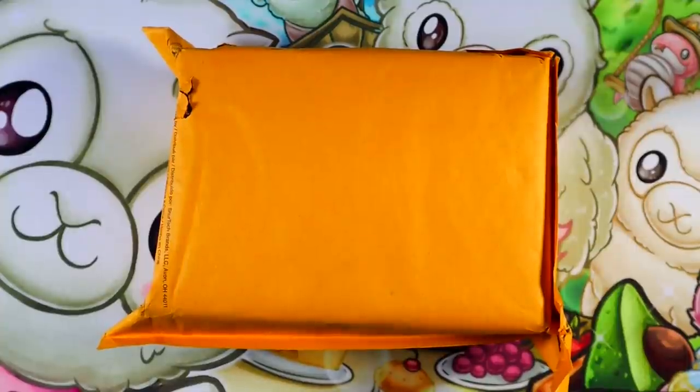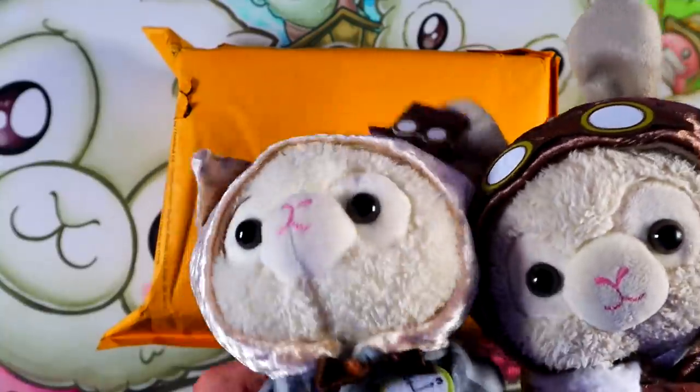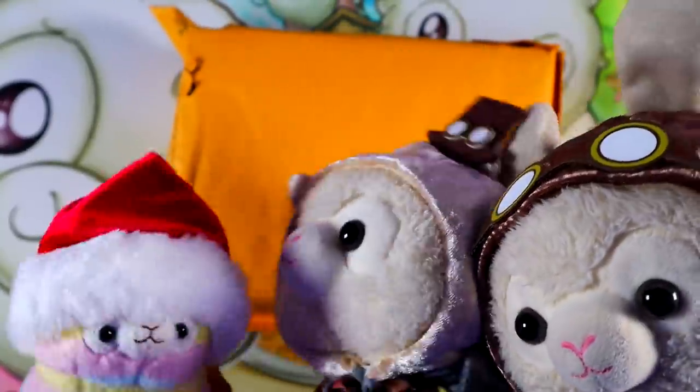What's up everybody? This is Brian and I'm Logan, and this is Tops, Bottoms, and Tribbles. Have a cuddle.